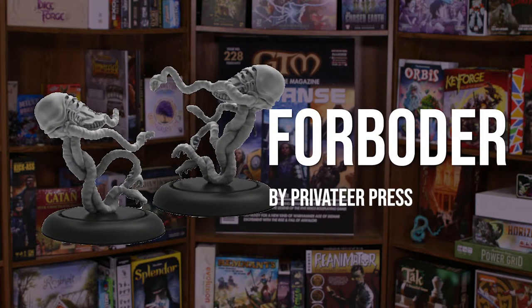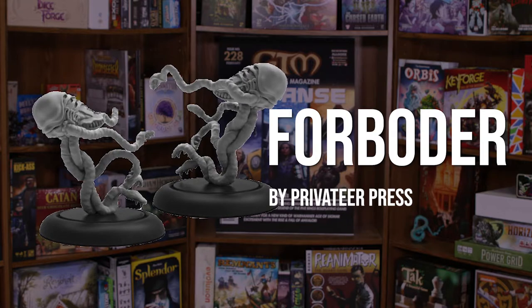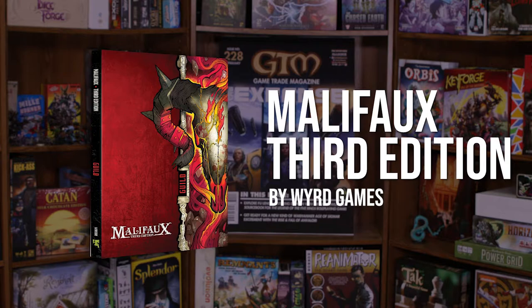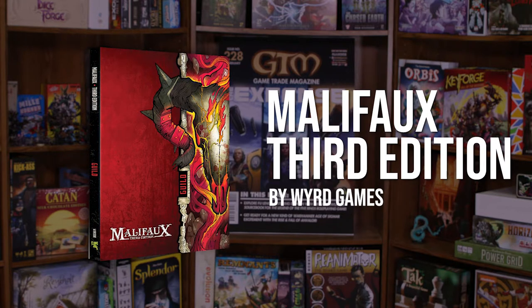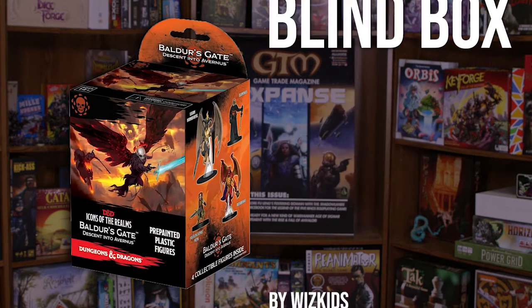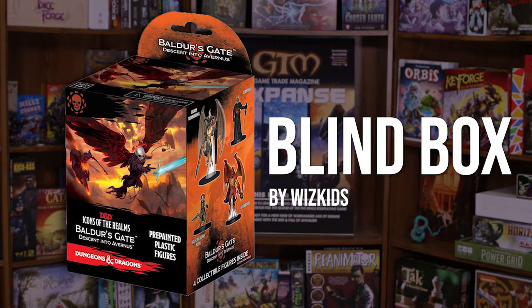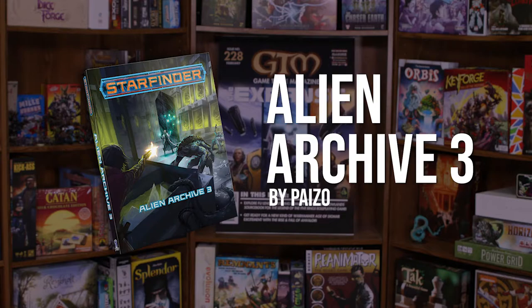Be sure to check out War Machine Infernal's Forboder Lesser Horror by Privateer Press, Malifaux 3rd Edition Guild Faction Book by Weird Games, along with a ton of new Malifaux factions, and The Baldur's Gate Descent into Avernus Booster Brick by WizKids.